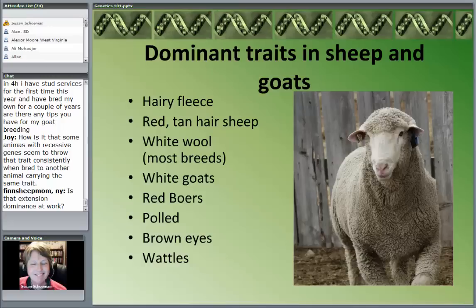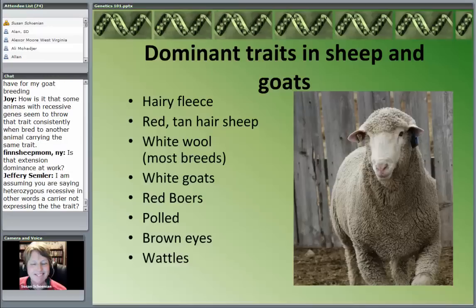The traditional markings of a Boer goat — the red head and red front — that's the dominant trait; red is dominant over black. Polled is dominant in both sheep and goats. Brown eyes are dominant. Wattles in goats are dominant. So these are dominant traits.